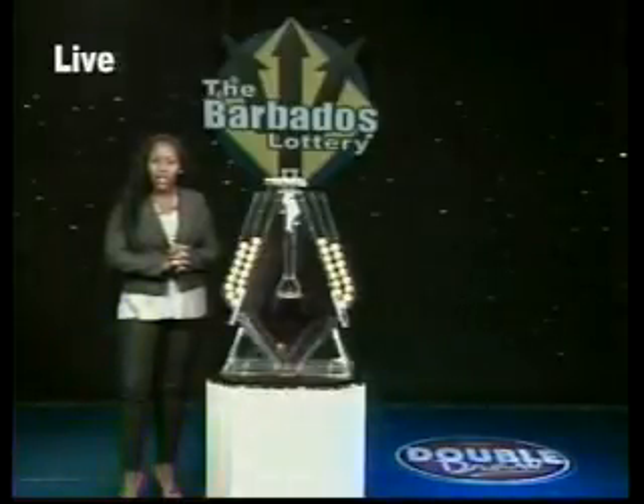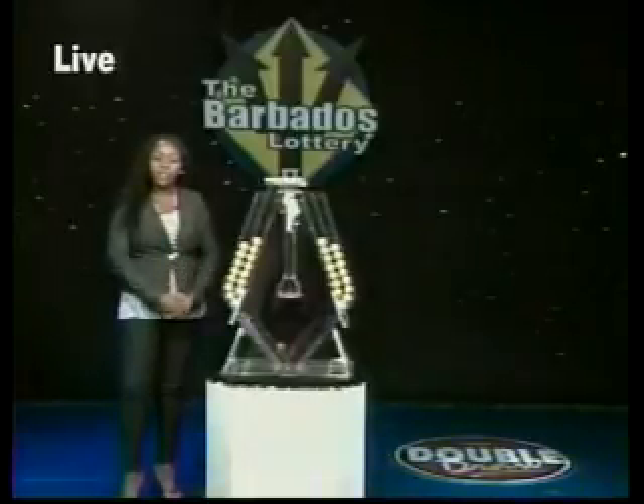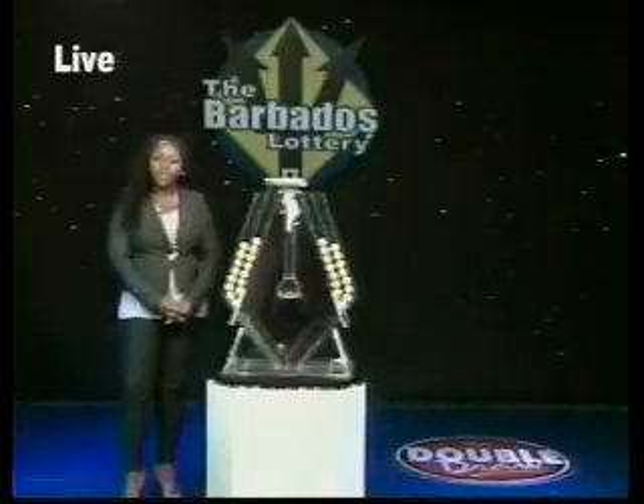Now on to Double Draw number 15,445 for the 21st of February 2013, supervised by our auditor Terri-Ann Blackman from Ernst & Young.